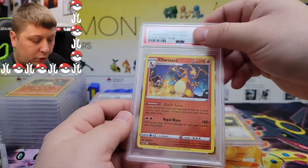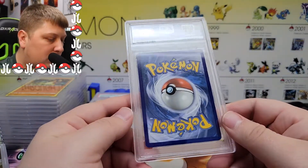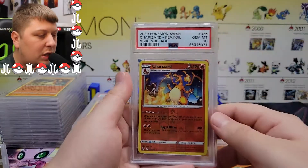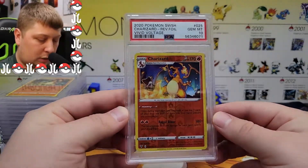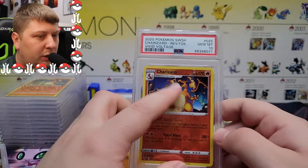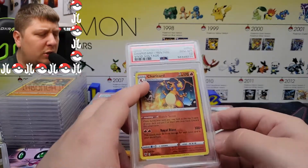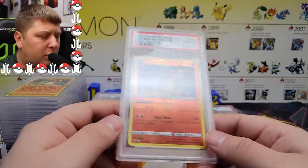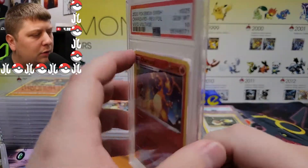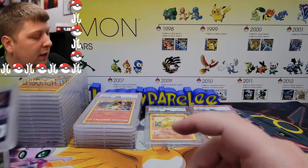Then I had the reverse foil Charizard straight out of Vivid Voltage. PSA 10 — yes! Let's go! It's the same artwork but the reverse foil version. I don't think there was a regular holo rare in Vivid Voltage of this card, but correct me in the comments if I'm wrong.